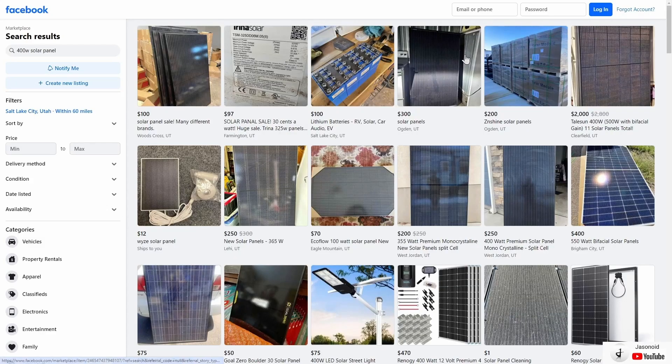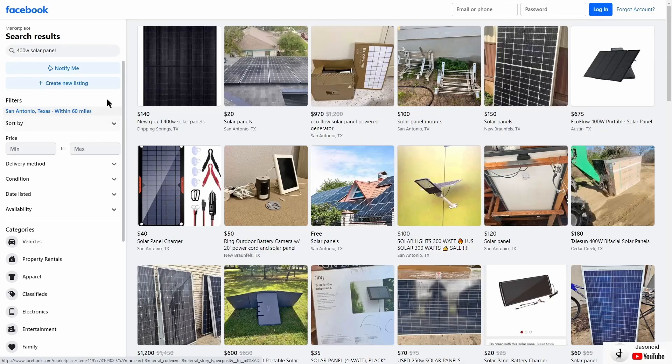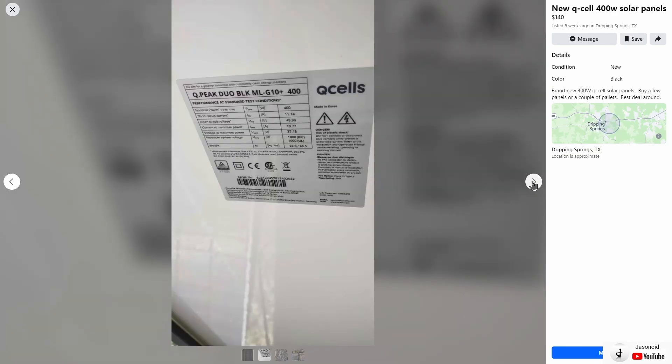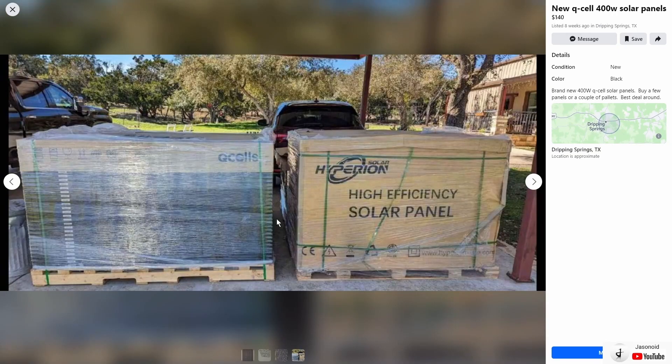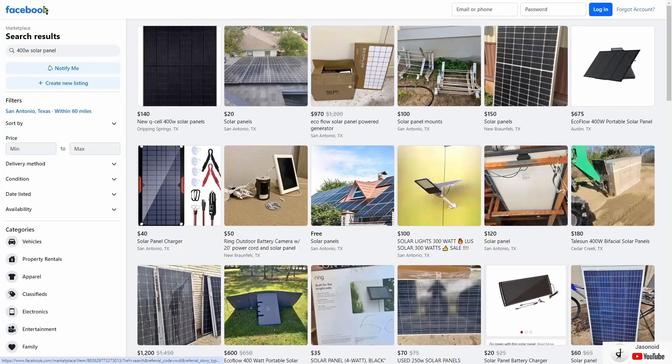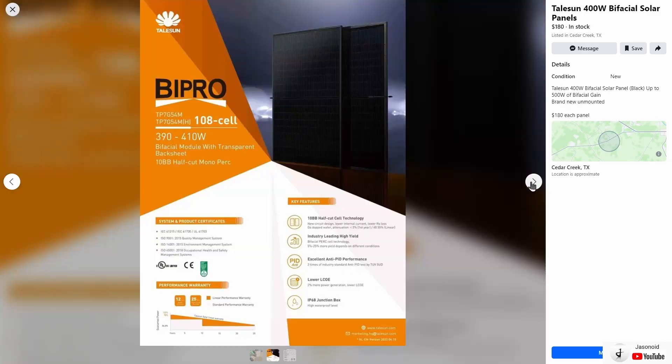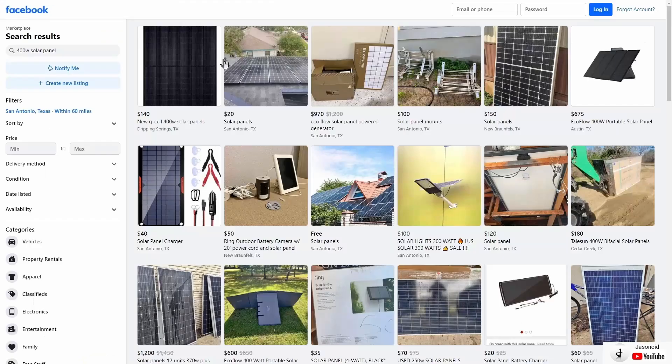Even on the first page you have so many different options. In the San Antonio, Texas area, same search — 400 watt solar panel — look at this: a hundred and forty dollars for brand new 400 watt HuCell solar panels. Buy a few panels or a couple of pallets — best deal around. That is a really good price for 400 watt solar panels. Also there are Taliesin 400 watt bifacial solar panels at $180 each in Cedar Creek, Texas — brand new, unmounted, with a spec sheet available.